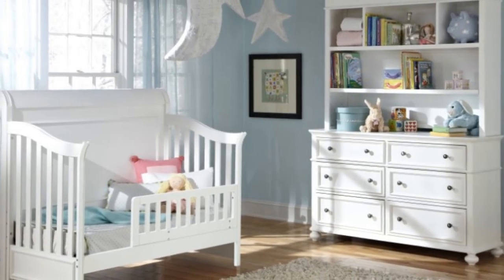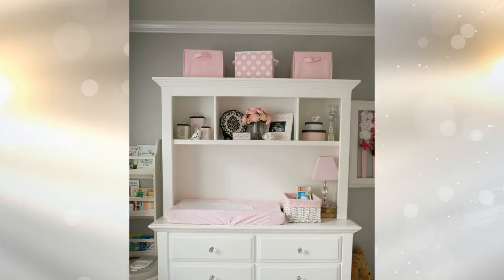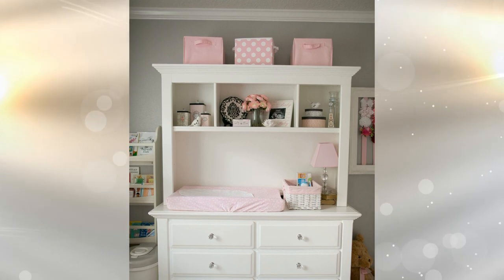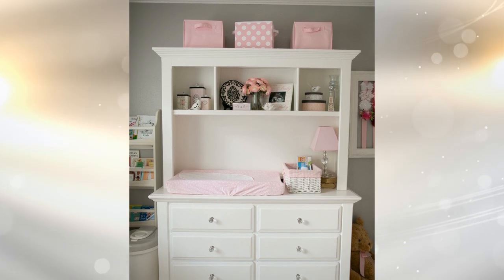18. You may think of a hutch as an item of furniture that's only found in the kitchen or dining room. However, it can be a great way to store your child's toys, books, and spare clothing. You can also buy a hutch used or at a yard sale to save a few bucks and paint it the color you wish.